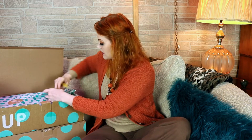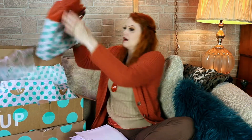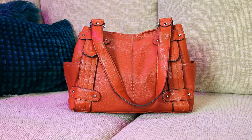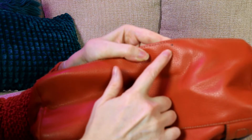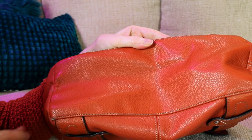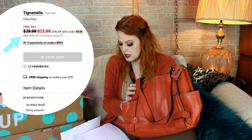On to the next box — we've got bubble wrap and a little letter about how to spread the word about ThredUp. Well, I'm making a video, so I guess I'm spreading the word. This is a Tignanello leather shoulder satchel — it is leather. Like I said, I don't know any of these brand names until today. There are a couple of dot spots on the bottom, but other than that it looks very clean, with just a little bit of wear up top. This one retails for $88 and I got it for $15.